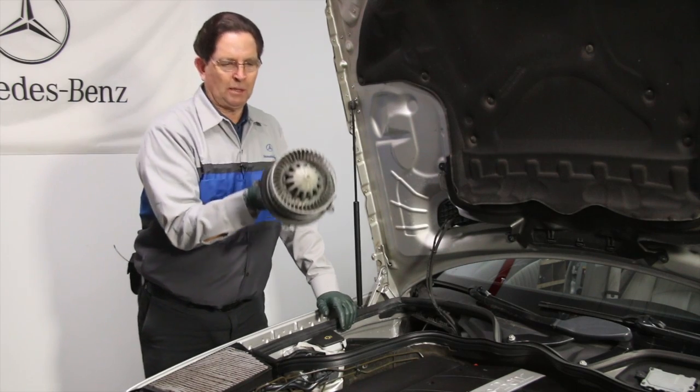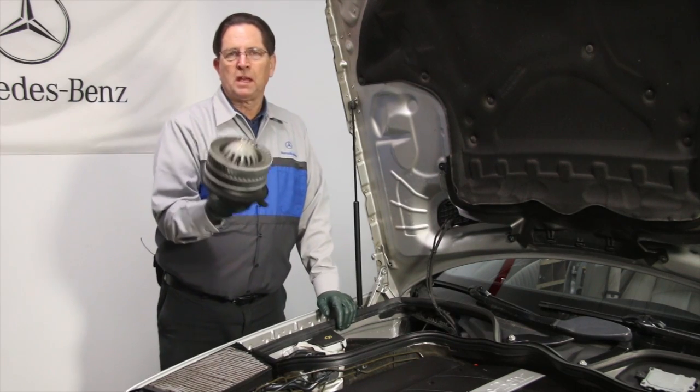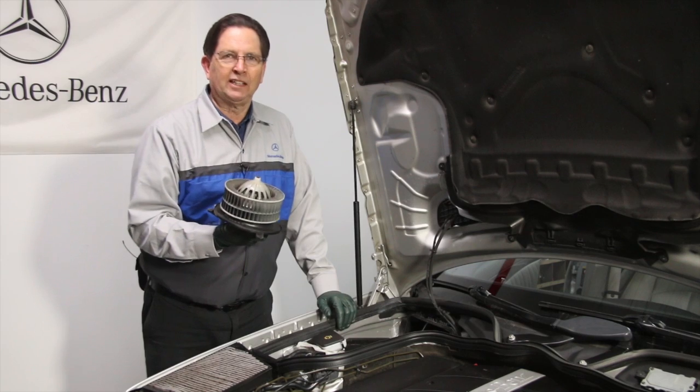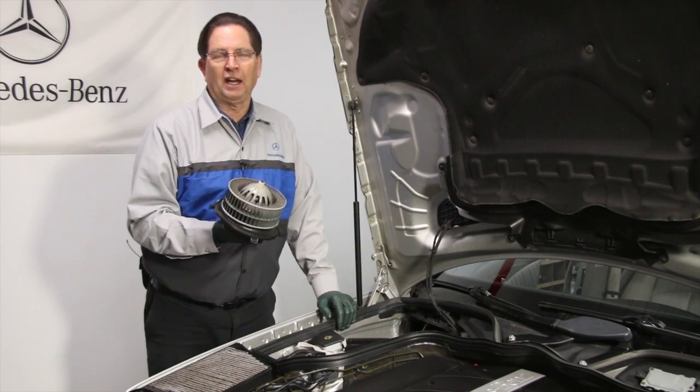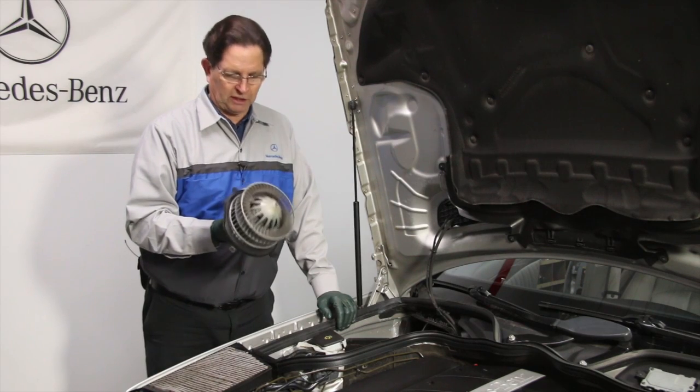There it is. We just removed it from this W211 because it was squeaking or chirping just a little bit at very, very low speed. This is pretty common — I've seen other people complain about this particular problem.